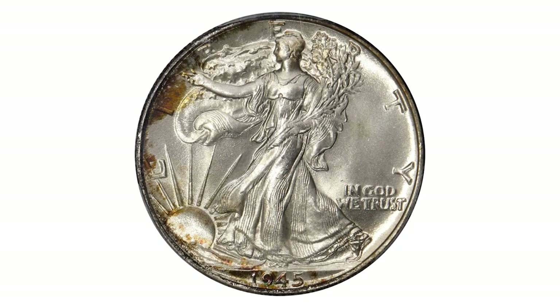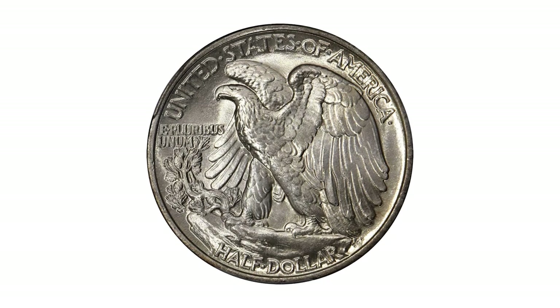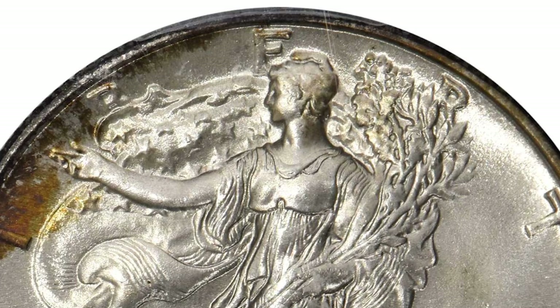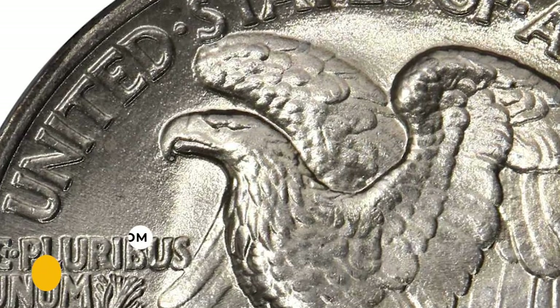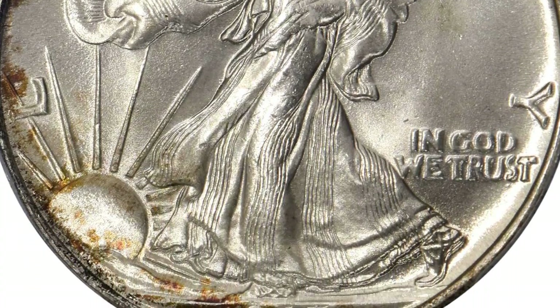This issue is a noteworthy rarity in PCGS, while in MS68 they are almost unheard of. This particular specimen is one of three finest reported by PCGS. It is a fully struck coin with outstanding satin to softly frosted luster. It was sold for $66,000 at Stack's Bowers auction.